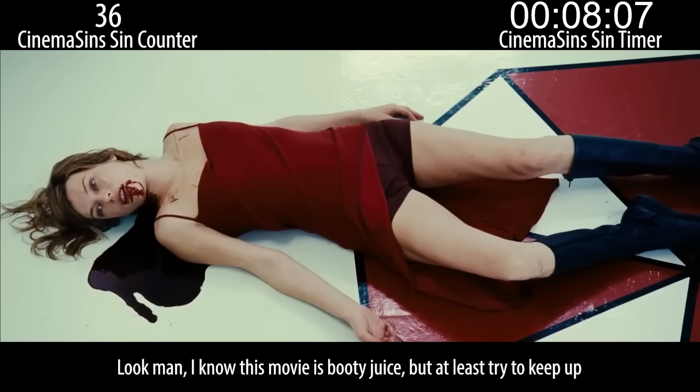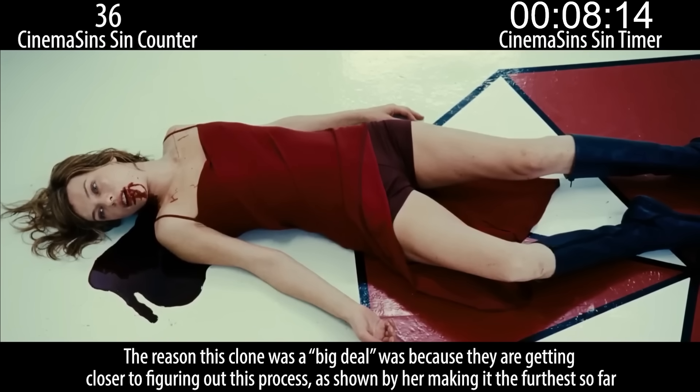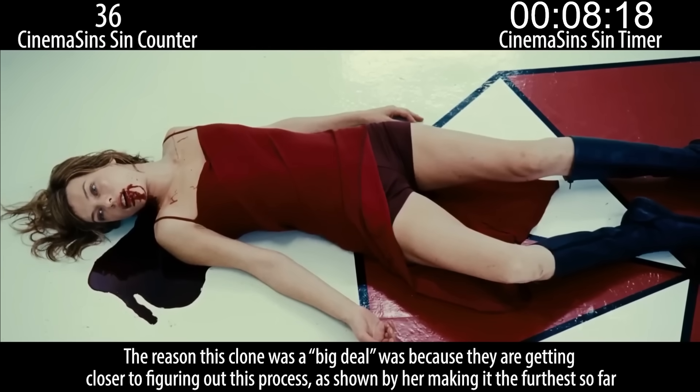Look man, I know this movie is booty juice, but at least try to keep up. Umbrella is trying to replicate the process by which Alice bonded with the T-Virus. The reason this clone was a big deal was because they are getting closer to figuring out this process, as shown by her making it the furthest so far.